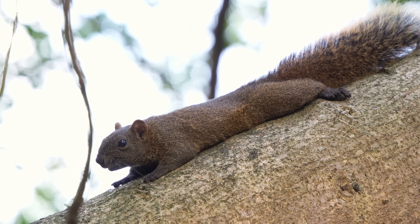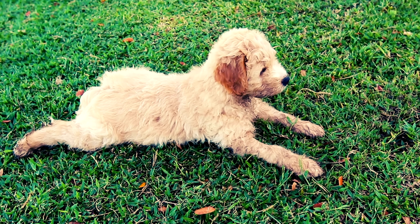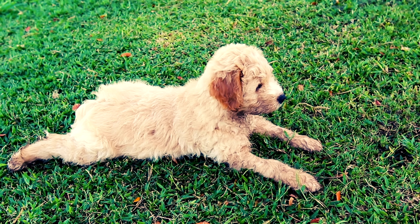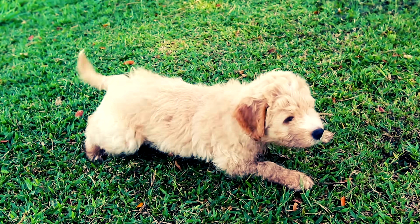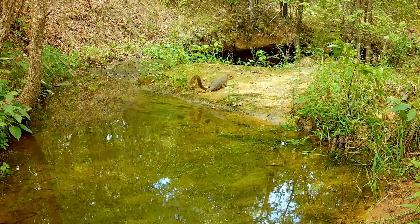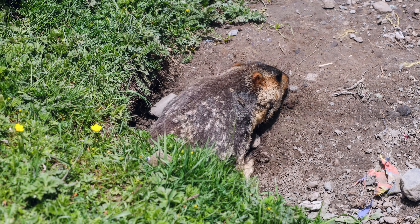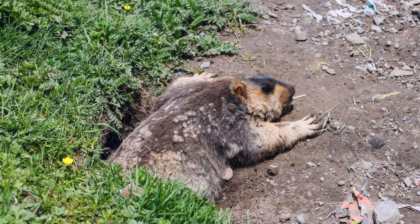Researchers believe that splooting not only helps the animals cool down, but also helps them stretch their backs and relax their muscles. It's the animal version of self-care, like having a cold drink in a pool on a sunny day, except the pool is made of dirt. Animals with short legs have a much easier time, which is why you see tree-climbing animals like squirrels and diggers like marmots and small dog breeds do it more often.